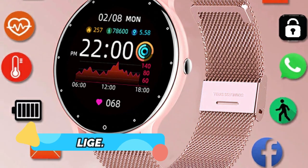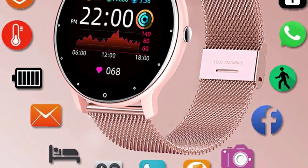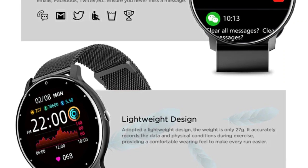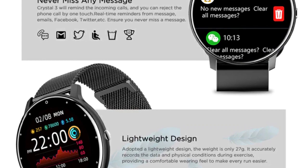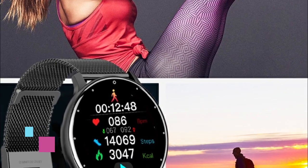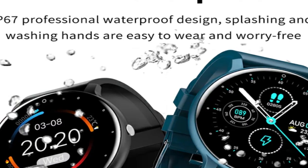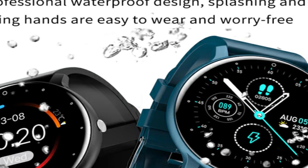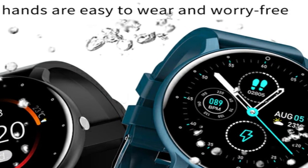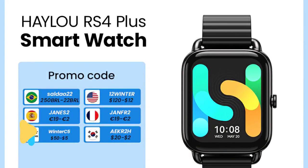Product number 4: Lige. The Lige 2022 smartwatch is the perfect companion for any fitness enthusiast. This full-touch screen watch is IP67 waterproof, meaning it is safe to use in up to 1 meter of water. It is compatible with both Android and iOS devices and features Bluetooth connectivity. It has a stylish design that looks great with any outfit, and the fitness tracking features make it ideal for tracking progress while staying motivated.